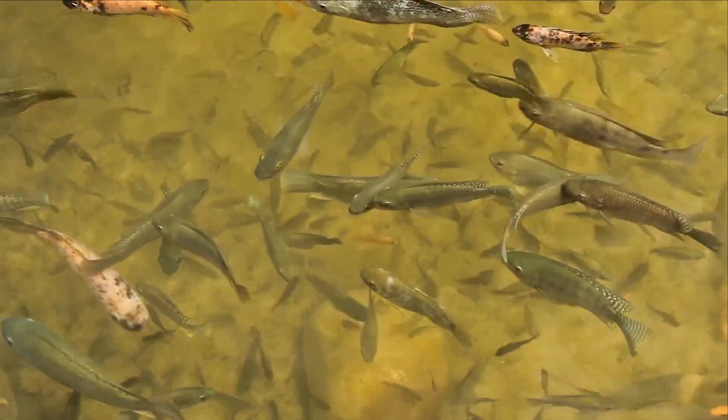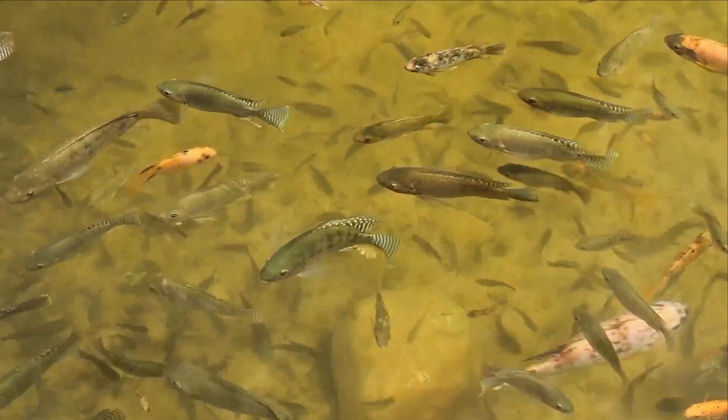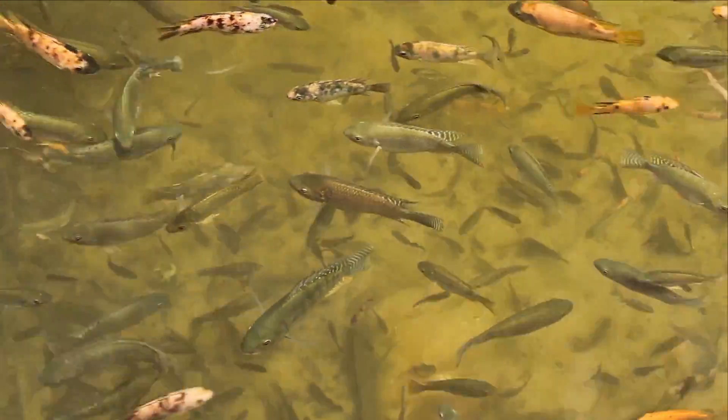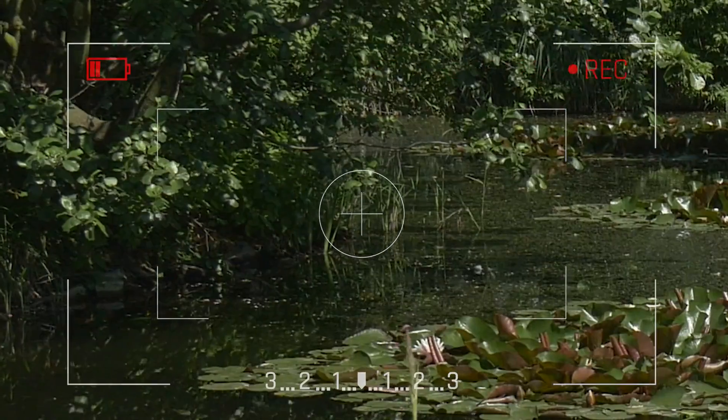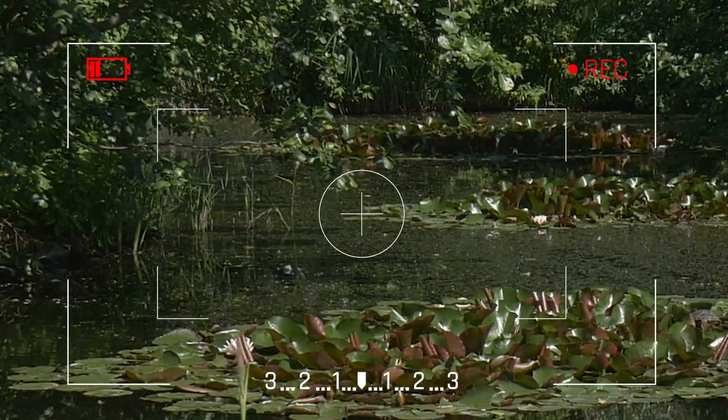Fish, like catfish and sunfish, live their entire lives in water. Fresh water provides them with food, a place to live, and a space to lay their eggs. Let's take a look around the water now.